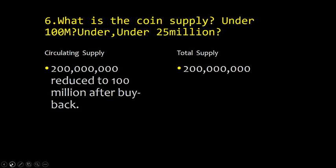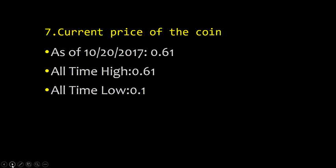Point seven: what is the coin supply — is it under 100 million or under 25 million? We like to look for a lower coin supply. The circulating supply right now is 200 million, reduced to 100 million after buyback. The total supply is 200 million. On a quarterly basis, they buy back some coins to reduce supply and raise the coin's value. The current price is 61 cents, which is also the all-time high; the all-time low is one cent. This exchange has been open for about a month.